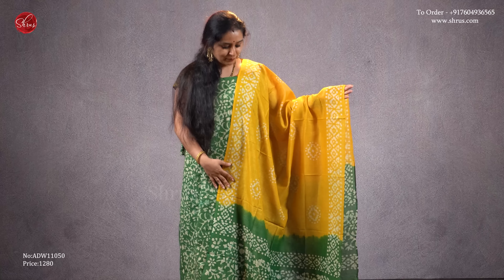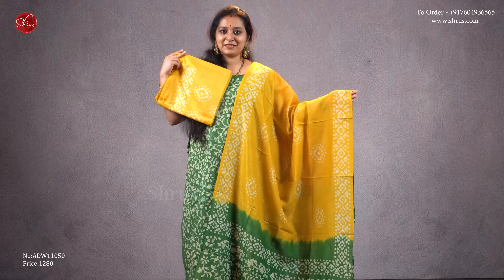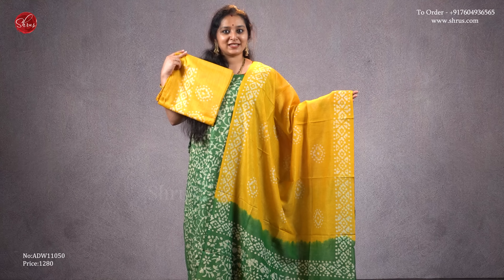The first one for today is a nice green with a mustard combination — beautiful batik prints all over the body. That's going to be the top, and this is the dupatta, and it has a nice mustard color bottom. Priced at 1280.